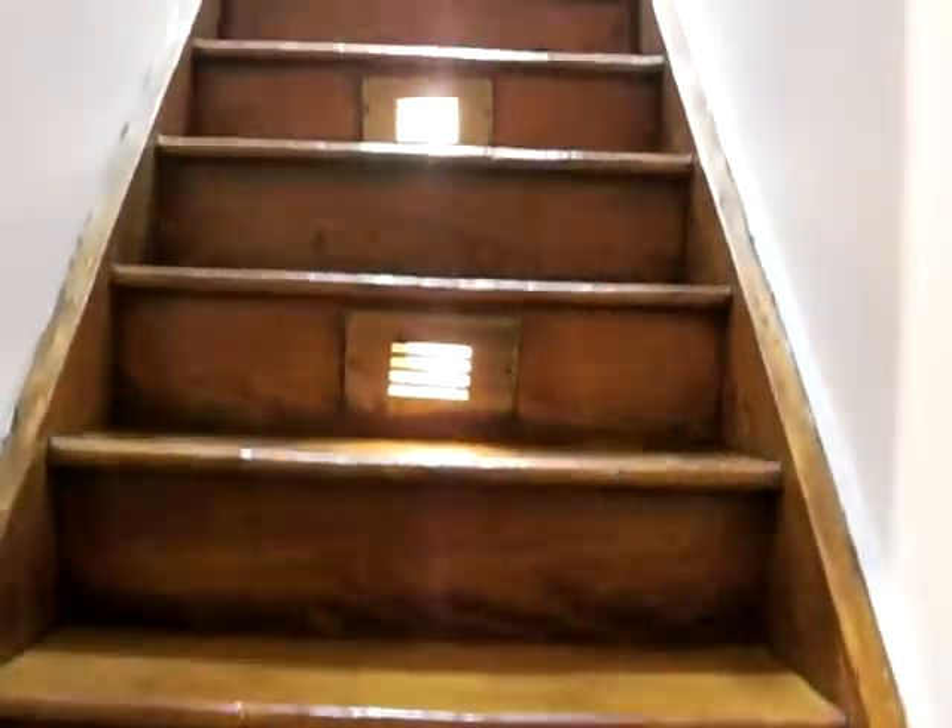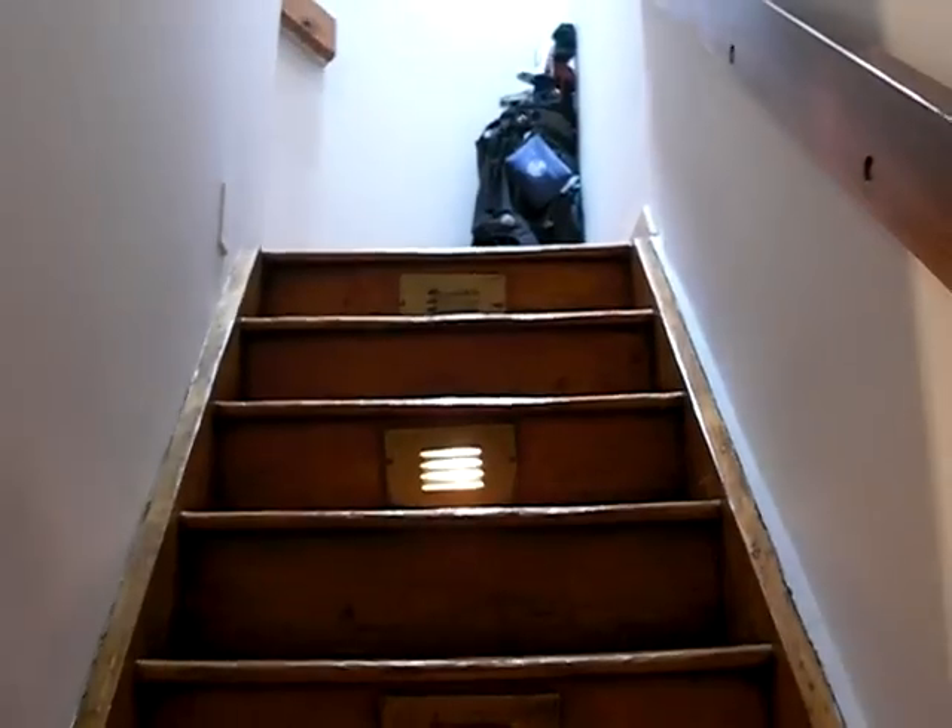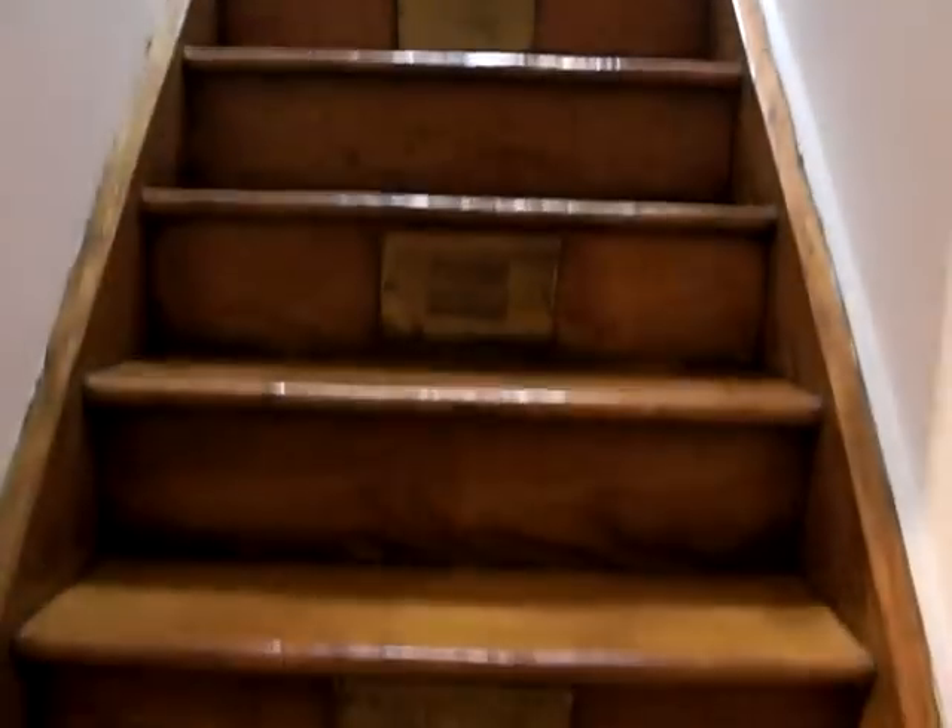Now let's go upstairs. You have high ceilings. Look at the staircase — you actually have lighting in the staircases going up that you can turn on and off.